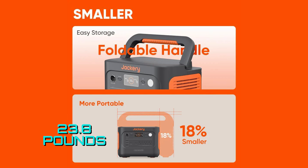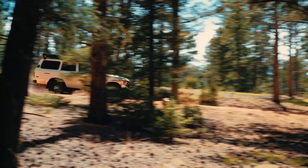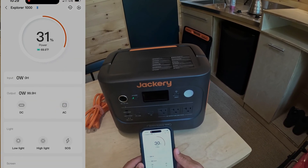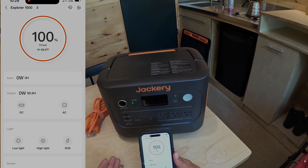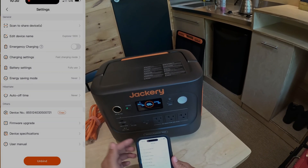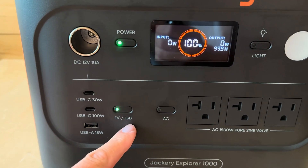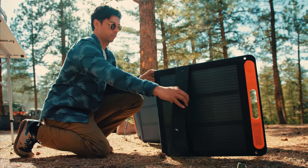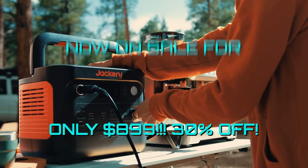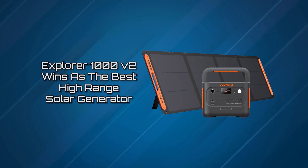It's fairly lightweight at only 23.8 pounds with an ergonomic handle, making it perfect for outdoor camping, road trips, emergency situations, and off-grid living. Using Jackery's smart app, you can smoothly switch between charge modes, including 1-hour super charging and 1.7-hour fast charging for optimized battery health. You also get a 30-decibel quiet overnight charging mode, regular software updates, customizable settings like energy-saving mode, USB functionality, and the ability to react to power outages in up to 20 milliseconds. This unit's $1,299 retail price is impressive, but with a 30% discount bringing it to $899 with solar panel, it's practically a steal. We award the Explorer 1000 V2 winner as the best high-range solar generator.